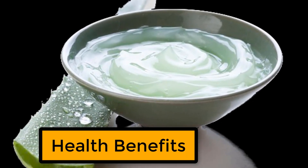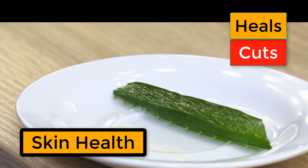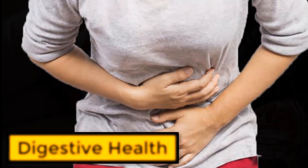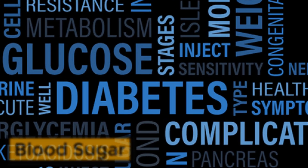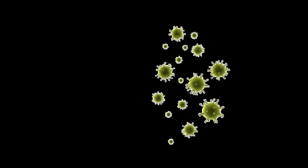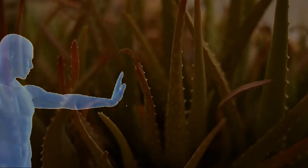Aloe vera has a variety of potential health benefits, including helping to soothe and heal burns, cuts, and other skin conditions. It can also be used as a moisturizer for healthy skin. Aloe vera can relieve constipation and other digestive problems, and help improve gut health. The gel has also been used to help lower blood sugar levels in people with diabetes. Aloe vera helps to boost the immune system and fight off infection, and is rich in antioxidants that help protect the body from damage caused by free radicals.